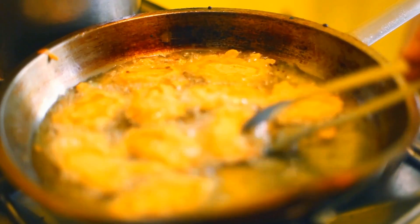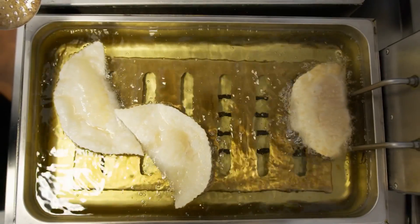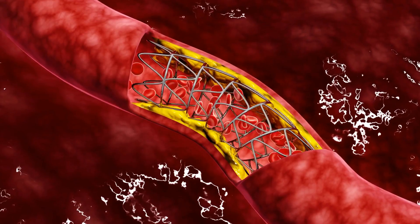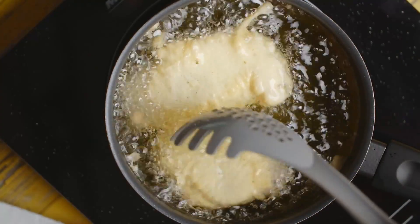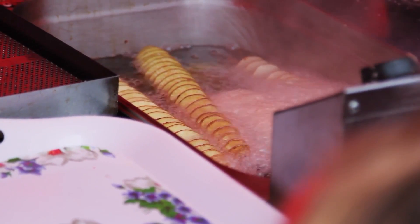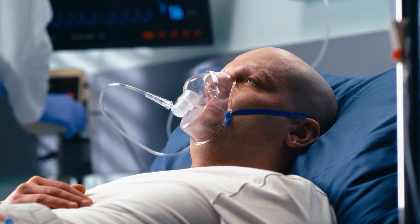However, despite being an effective cooking method, deep frying can be detrimental to your health if consumed too often. The oils used for deep frying are usually high in saturated fats, which have been linked to higher cholesterol levels and increased risk of cardiovascular diseases. Additionally, because of its high cooking temperature, the oils used can produce harmful substances such as acrylamide, a known carcinogen that has been linked to an increased risk of cancer.